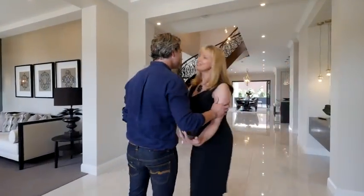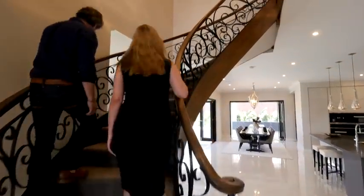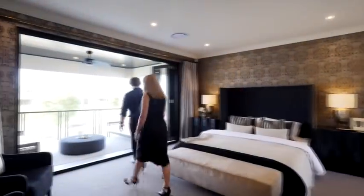I'm with Mel from Metricon. Where are we? We're in Rochdale, so in Brisbane — Brizzy South — and we're in one of the estates here.